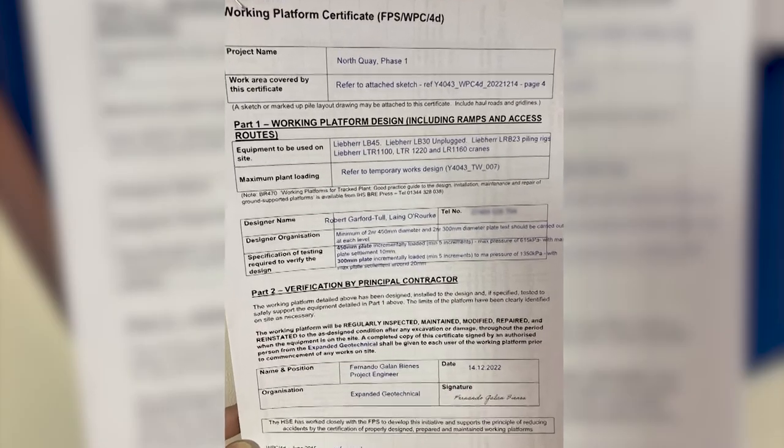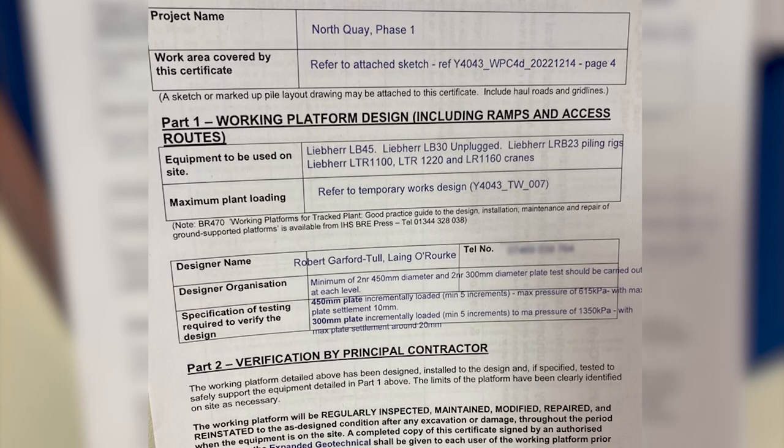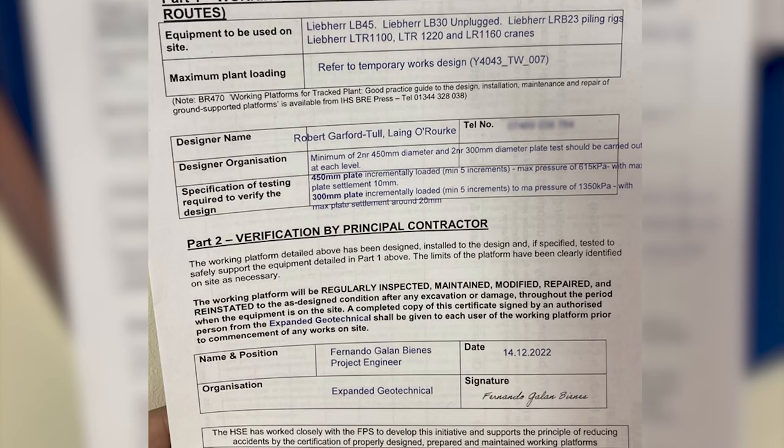There may also be considerations of future use by follow-on trades, or even by trades whilst the geotechnical works are being carried out. It is essential that the design accounts for the full life of the platform. The first section of the certificate requires the name of the individual that has carried out the design of the platform. It does not ask for the design nor the installation criteria. Few people would write a name on the form unless they were satisfied that they had carried out the design and were competent to do so. This is not imposing any additional liability on the principal contractor; it merely confirms that a temporary works design has been done and who completed it.